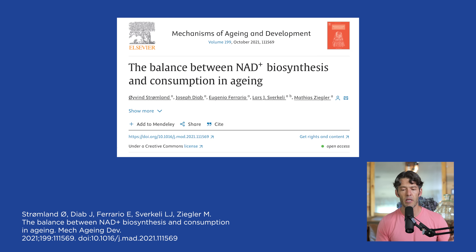We want to talk about lifestyle strategies you can implement right now to help bolster this NAD pool, so you don't have to be dependent upon these very expensive dietary supplements like NMN and NR. A great paper to better understand the physiology and biochemistry is titled 'The Balance Between NAD Biosynthesis and Consumption in Aging.'